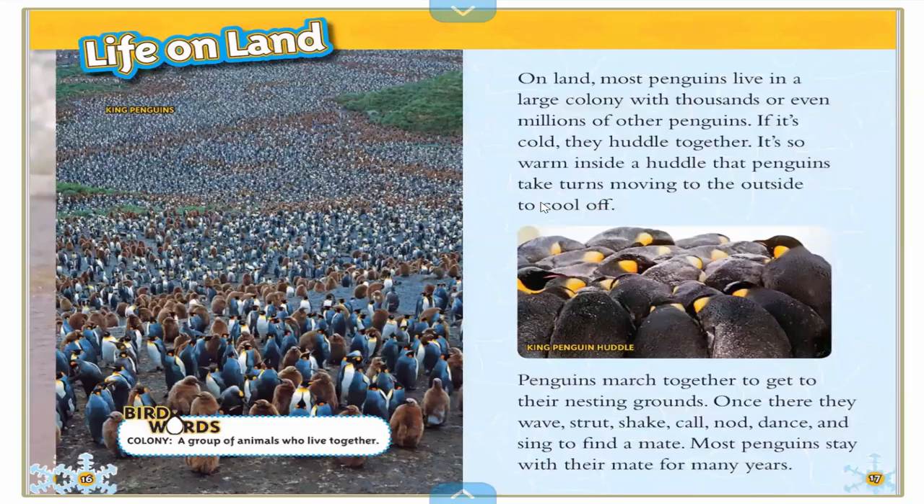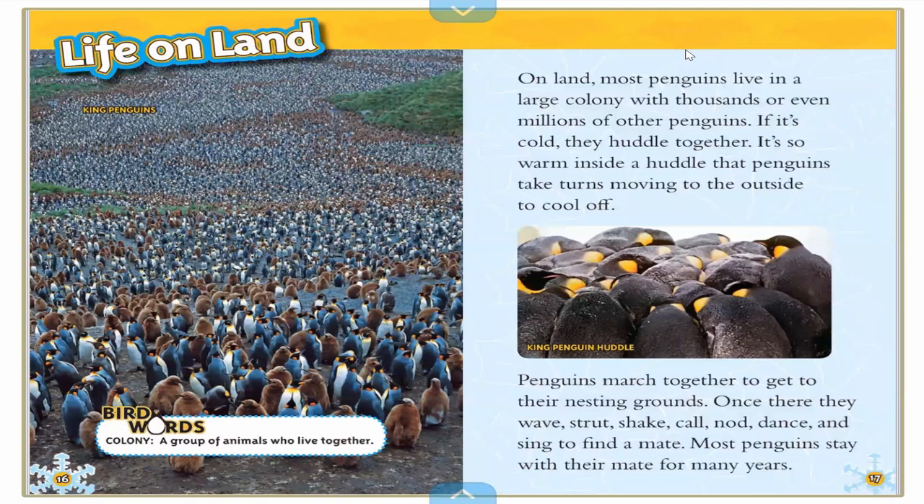Life on land. On land, most penguins live in a large colony with thousands or even millions of other penguins. If it's too cold, they huddle together. It's so warm inside a huddle that penguins take turns moving to the outside to cool off. Penguins march together to get to their nesting ground. Once there, they wave, strut, shake, call, nod, and dance — they sing to find other penguins. Most penguins stay with their partner for many years.